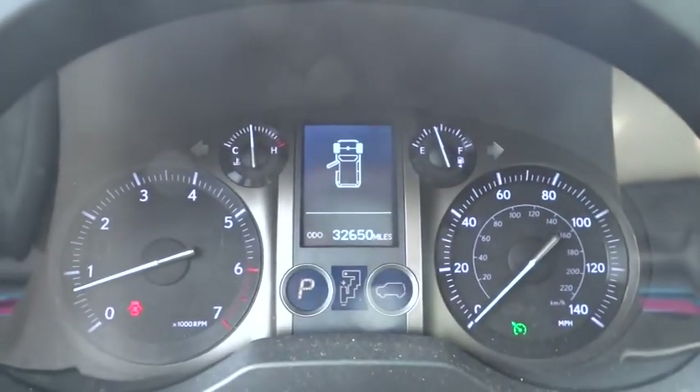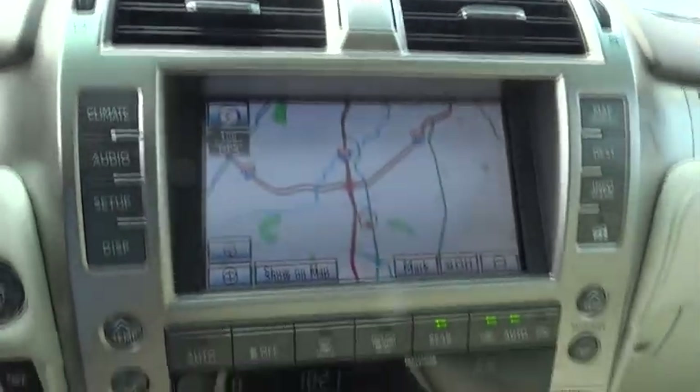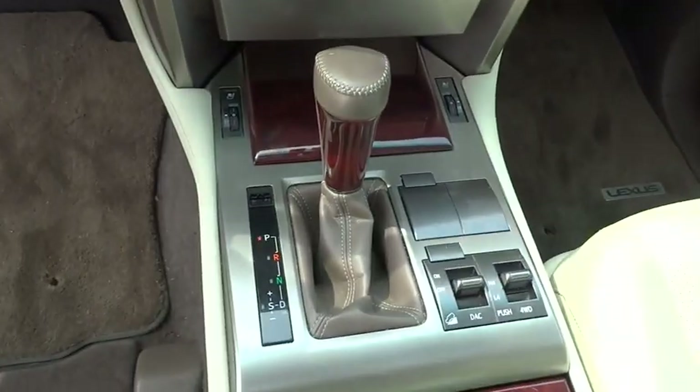AM-FM stereo radio and universal garage door opener. Drive away with a great deal on this vehicle. Call or stop in today.